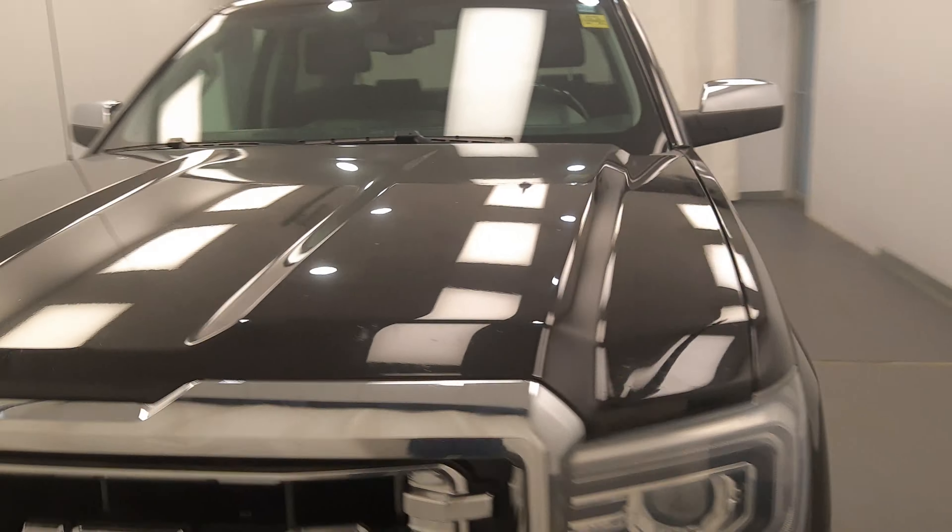Once again we're reviewing stock number 169333 on a 2016 GMC 1500 crew and our exterior colour is black.